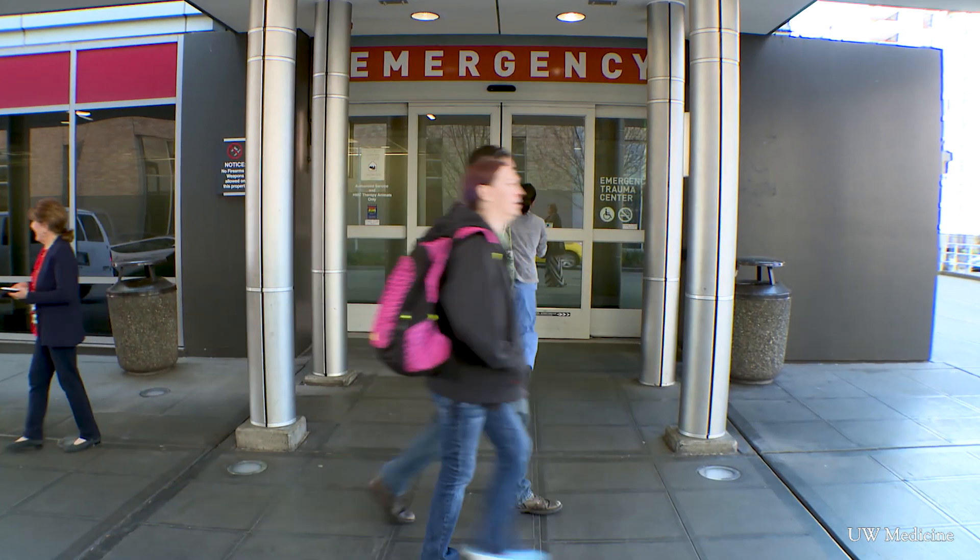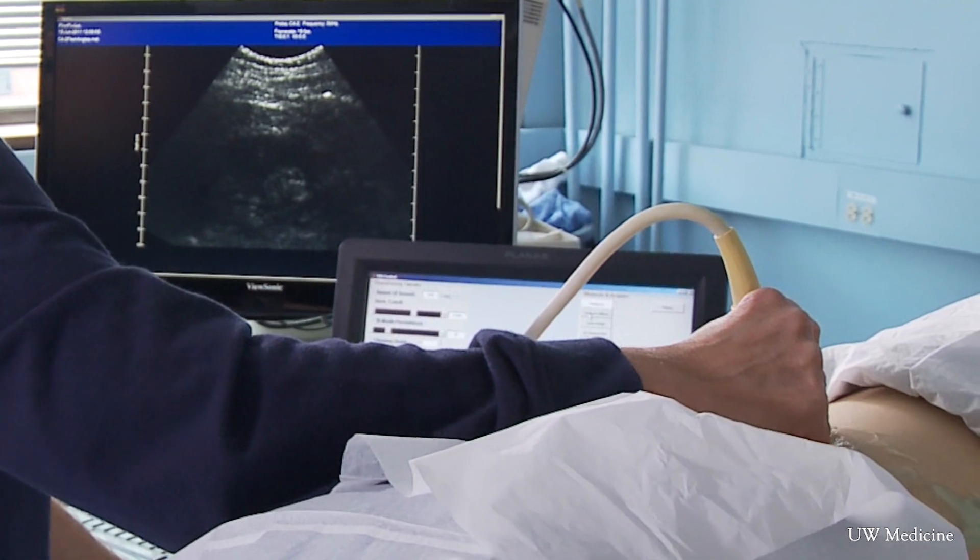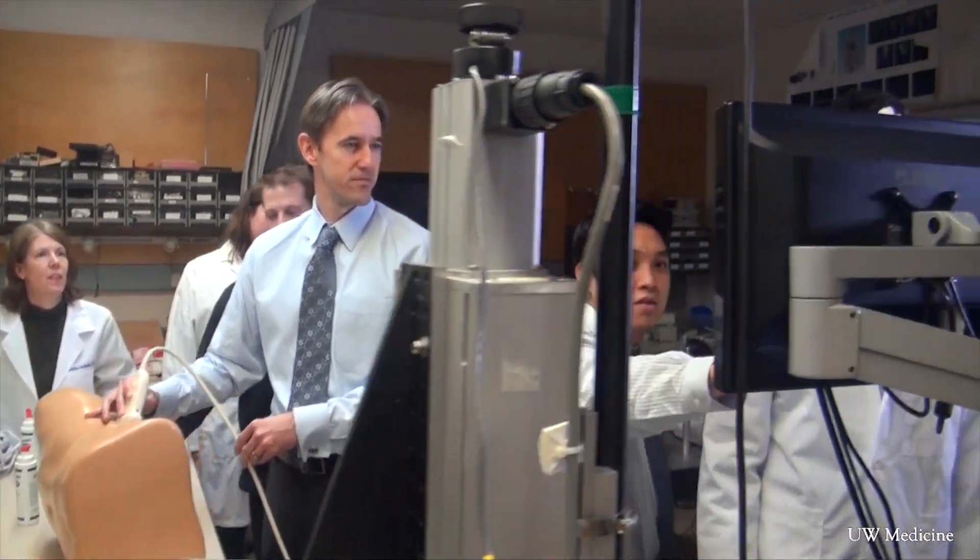Kidney stones are common, affecting over a million patients that come to the emergency room. If you come into the emergency room with a kidney stone, we give you pain medicine. We hope that it will relieve your pain and that the stone will eventually pass. And then it's a waiting game — patients have to pass the kidney stone on their own, often with more pain medication.